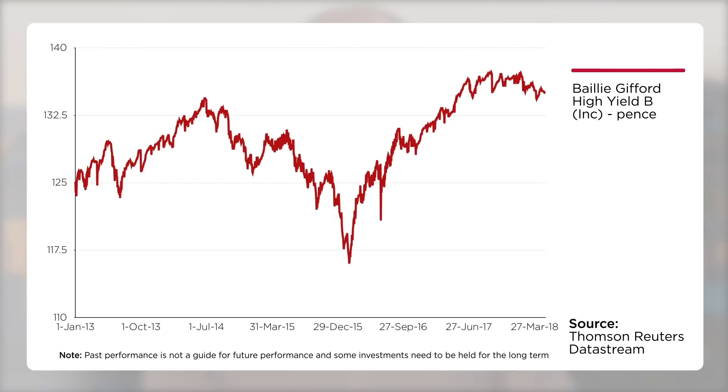The second reason to look at it is portfolio diversification. Lots of investors may be drawn to equities or stock markets in their search for yield, but bonds or fixed income is an option to consider. The third is the track record of the fund. As we can see here, over the past five years, for example, it has provided capital growth to supplement the yield it has provided.